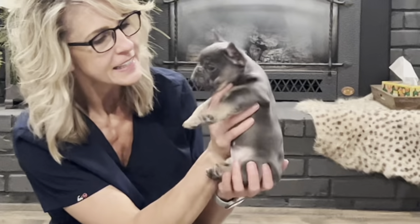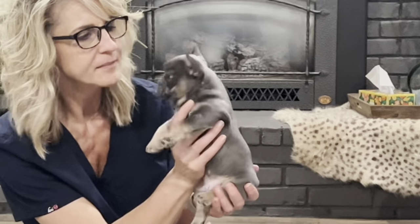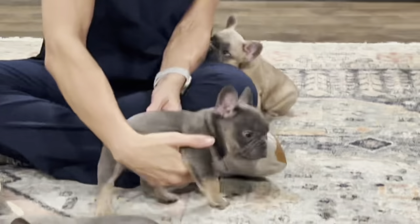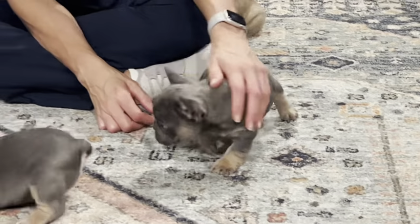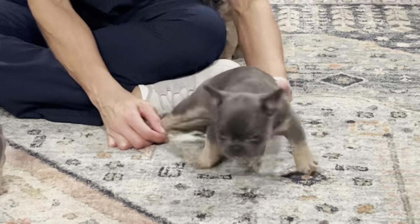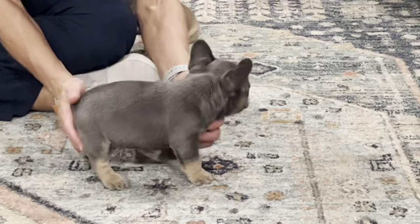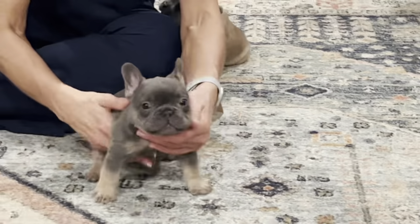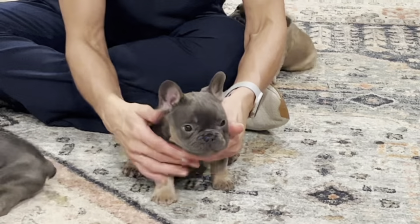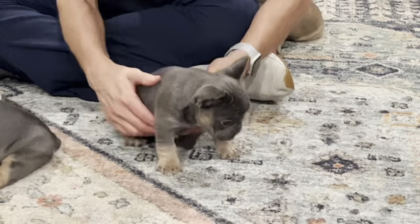Let's talk about these puppies. This is Louis and Louis is a blue and tan. He is a fluffy carrier and he also carries cocoa and cream. He's got a nice square head, black profile, and he is six weeks old.